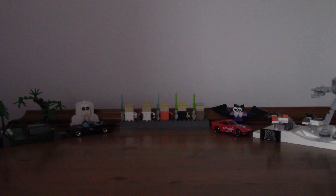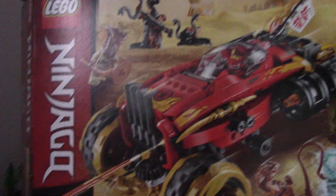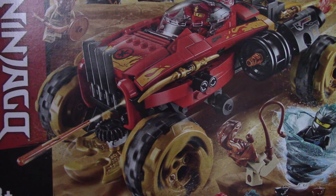Today we've got a haul of two sets — we'll start off with the smaller of the two. You may notice these boxes are already open because I've already built them. So here we have the Katana 4x4 Ninjago set. Very, very cool — it's a very good set. The review will be coming out in the next few days.